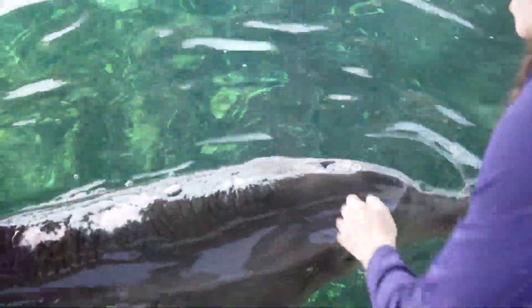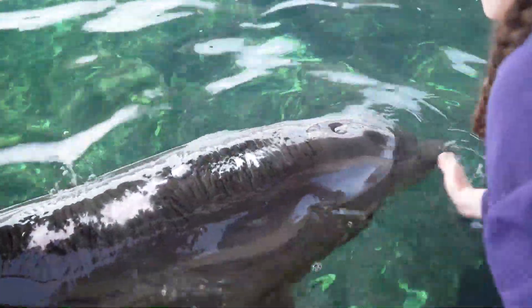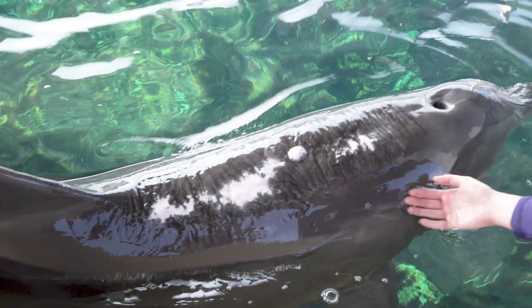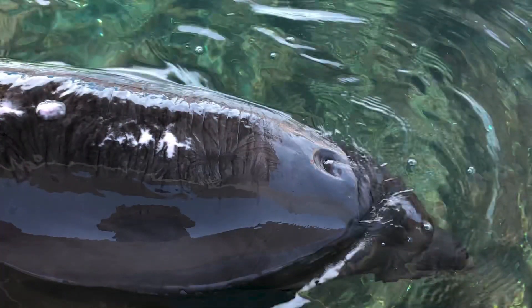The blowhole is a modified nostril located at the top or dorsal side of a dolphin's body. It is the only place they breathe from. They also create all of their noise through their blowhole by manipulating the way air moves in and out of it. They will do this to create clicks, squeaks, and whistles. Now we'll get to see Nick use his blowhole to make some noise.